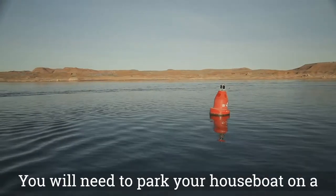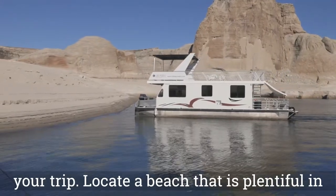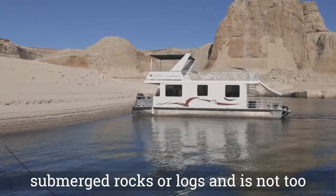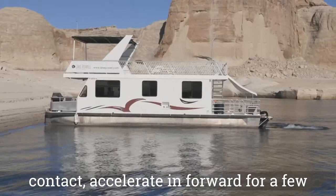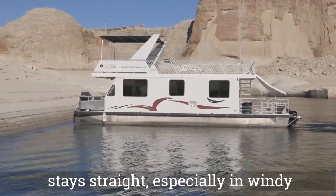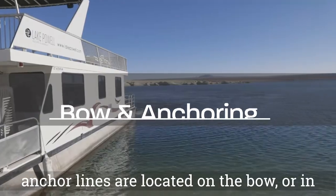You will need to park your houseboat on a beach each night or for the entire length of your trip. Locate a beach that is plentiful in sand, free of obstructions such as submerged rocks or logs, and is not too shallow. When the vessel has made contact, accelerate in forward for a few seconds to secure the vessel. The captain will stay at the helm to ensure the vessel stays straight, especially in windy conditions. Your anchors, shovels, and anchor lines are located on the bow or in the bow hatches.